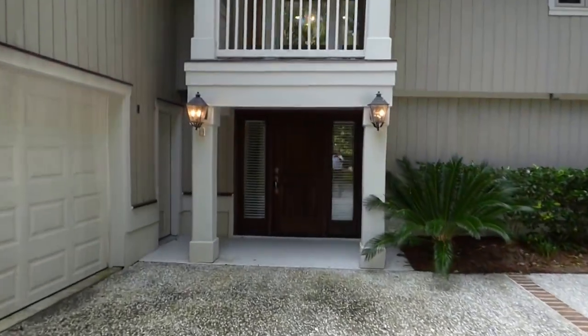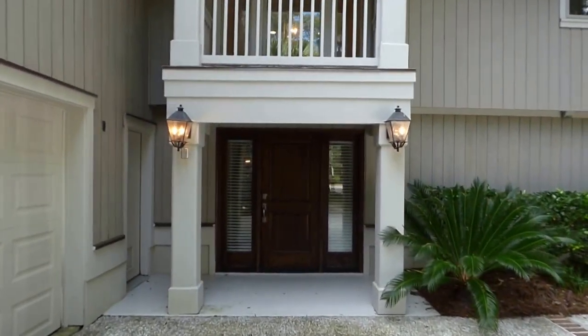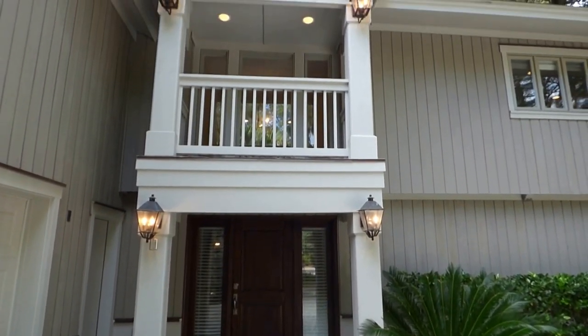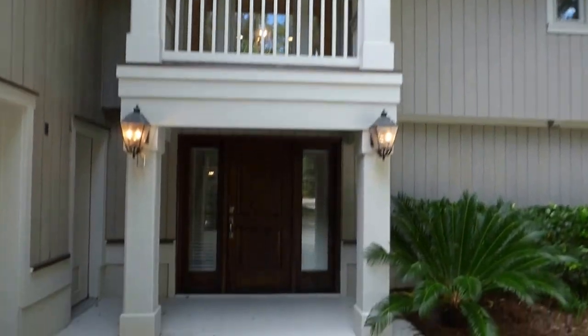We have a lovely portico on this house. The front door is recessed and out of the weather. That's a full two-story foyer — you'll see when we go inside. Let's do that right now.